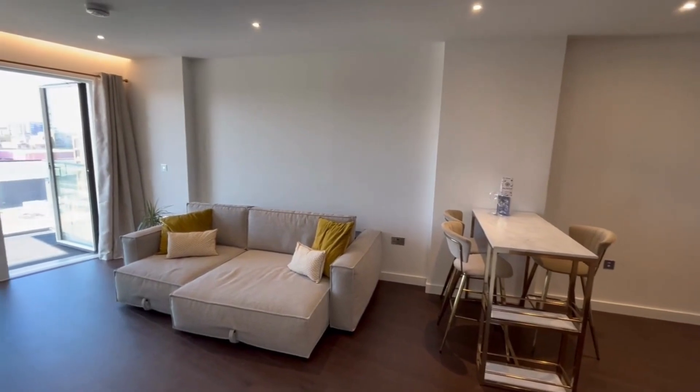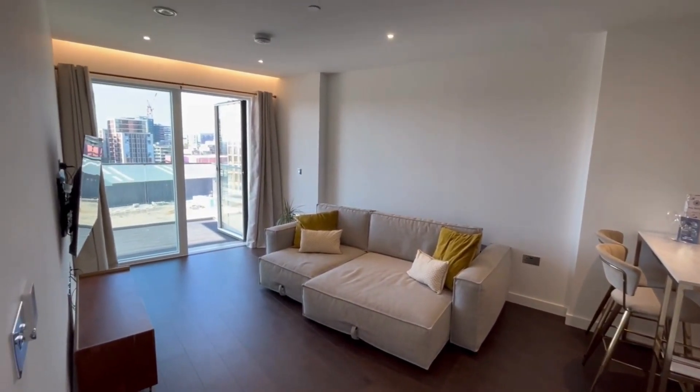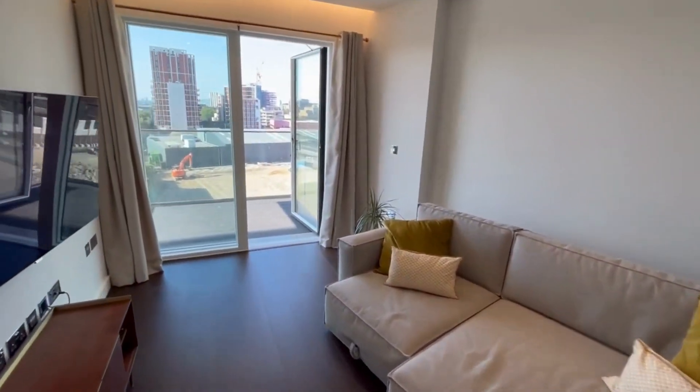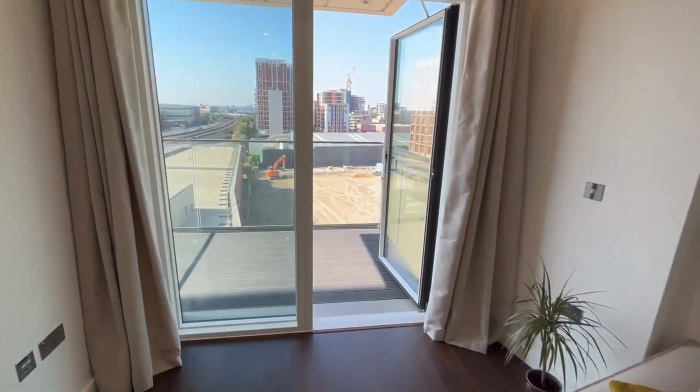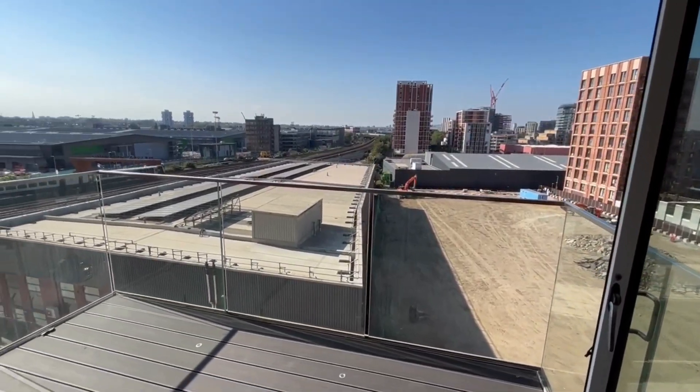Take in this spacious living room boasting quality engineered timber flooring and mood lighting. Walk with us out to a private southwest facing balcony, from which you can take in fantastic views of the city.